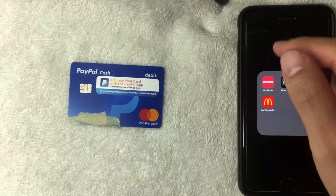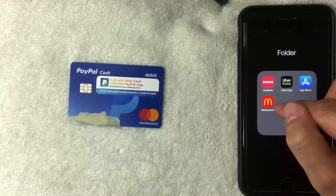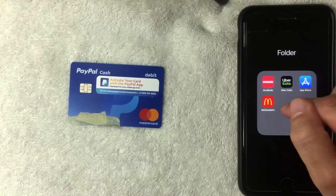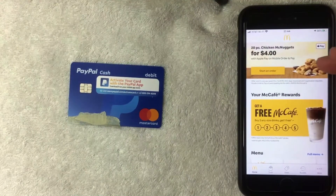But can you use it on the McDonald's app as a payment method? That's what we're going to find out. I'm going to go ahead and open up my McDonald's app — it's this red and yellow one. I'll try to leave a referral link in the description. All right, I went ahead and opened up the app and this is the home screen to the McDonald's app.